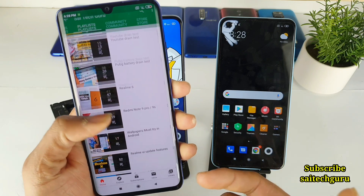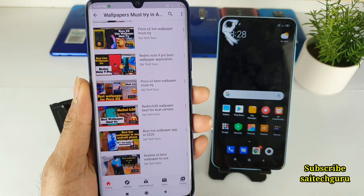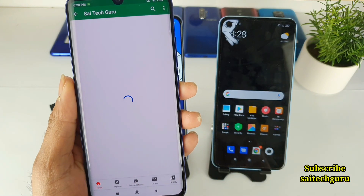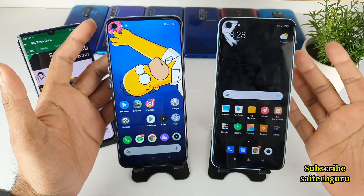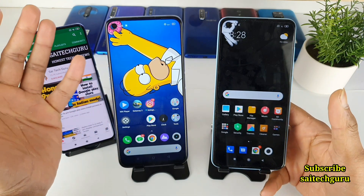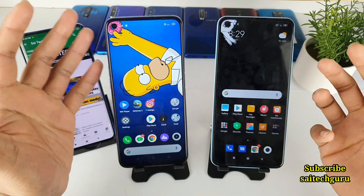Try to share my videos with your friends and help me improve my subscriber count. All these phones I'm buying with my own pocket money, and definitely in the future I won't be able to buy more and more phones. So I need your subscriber count to get some review units in the future.